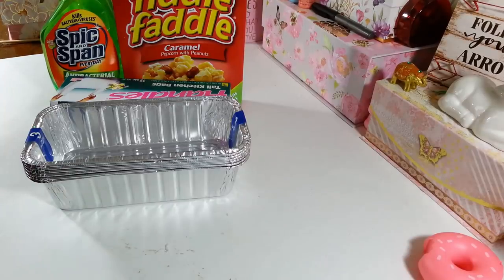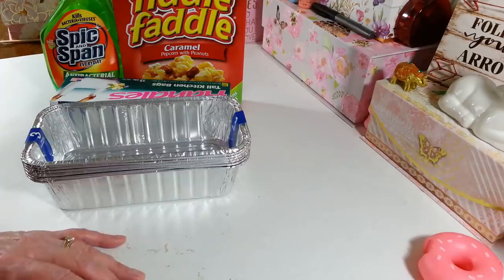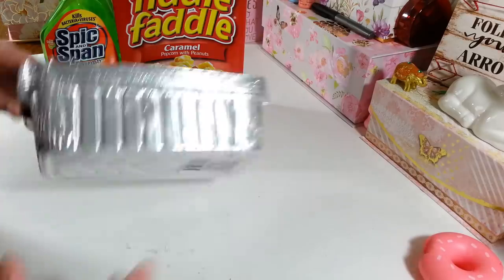Hi everyone, welcome back to my craft room. If you're new, welcome! Happy Friday everybody, it is Dollar Tree time. I just got back from the Dollar Tree probably about 15-20 minutes ago, so I figured I would get this up in case you guys see something you want to go out and try to find. First let me just show you what I got.